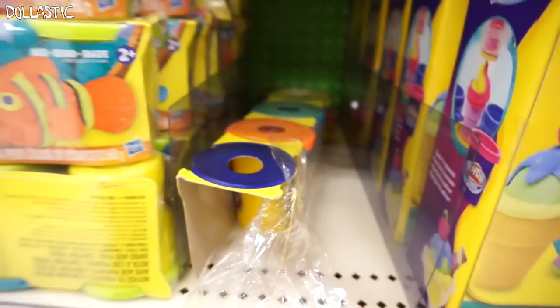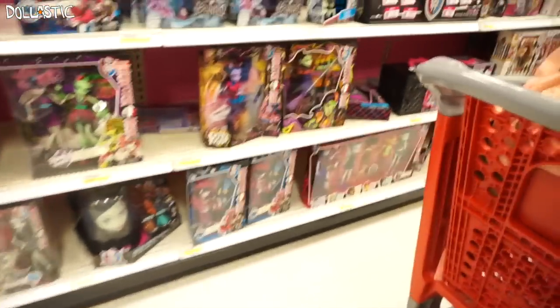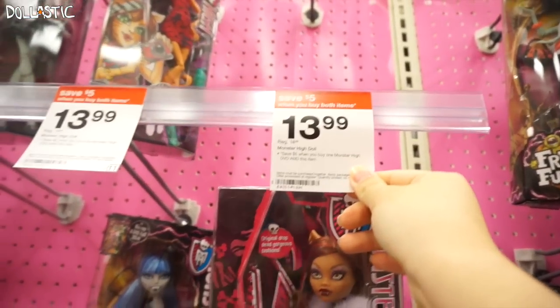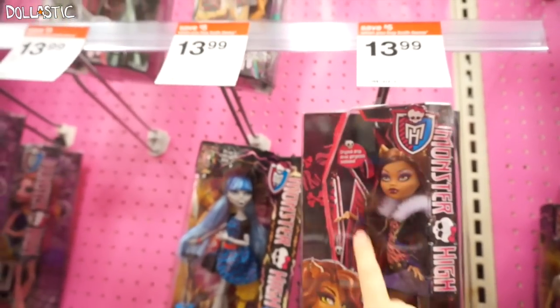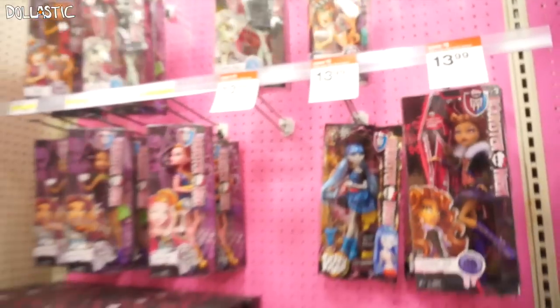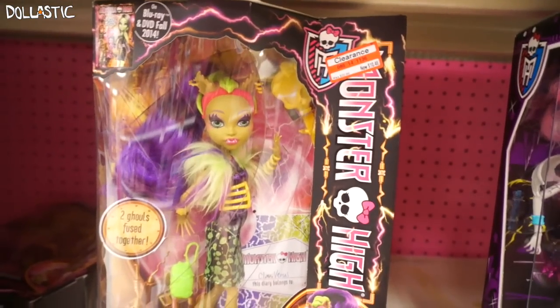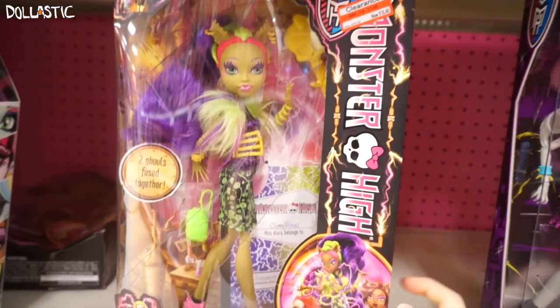Monster High — I don't think they got the new dolls in here. Wait, save $5 when you buy both items — so if you buy two of these I guess you save $5, which is pretty cool. And then the Freaky Fusions are on clearance for $10.48 from the original price of $20.99 — actually it was more expensive than $20.99. There is another one on clearance which I'm not sure which one they're talking about.